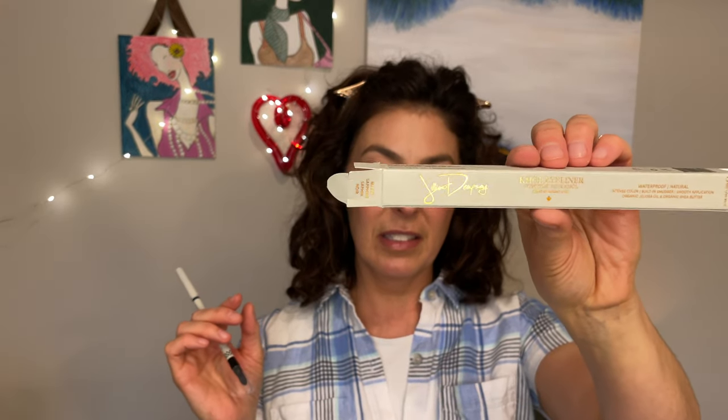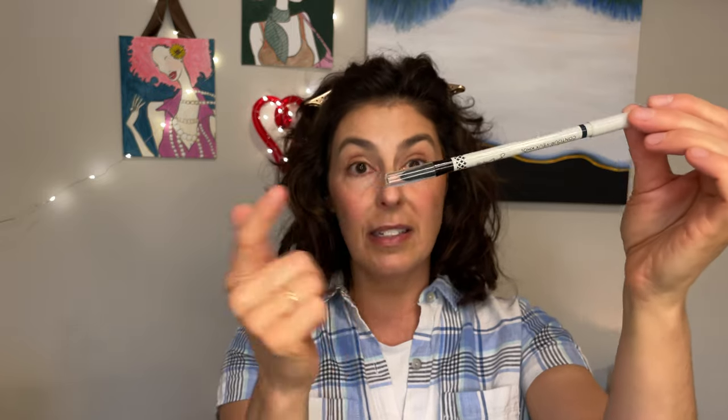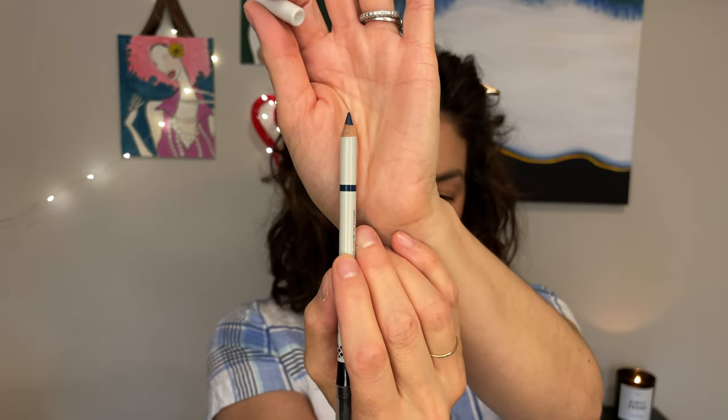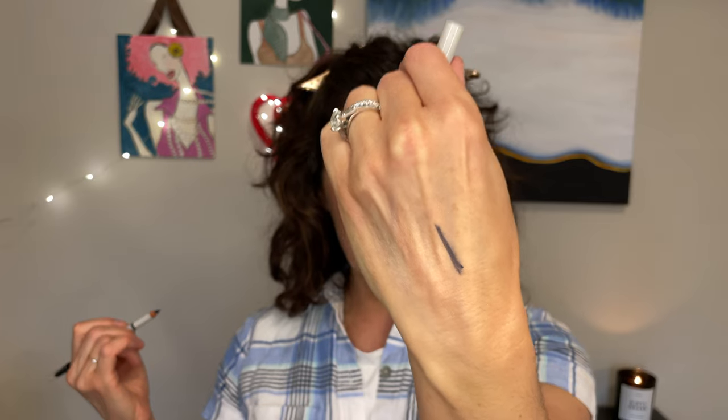It has intense color, a built-in smudger, smooth application, organic jojoba, and organic shea butter. The shade is actually called Black Sapphire, in metallic gold writing on the box. Here is the eyeliner — it has two ends, and I love that it's clear so I can see which end is the smudger and which is the eyeliner. So helpful when you're in a hurry. It looks a little bluish-black to me. I'm going to draw this on my hand. Yeah, it's not exactly a deep jet black, which I'm glad.